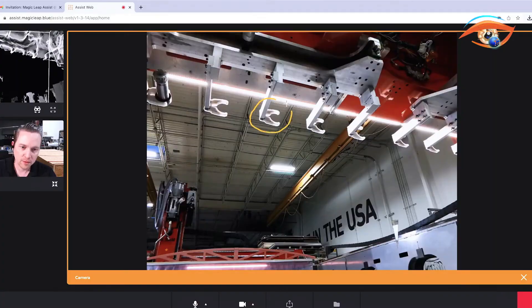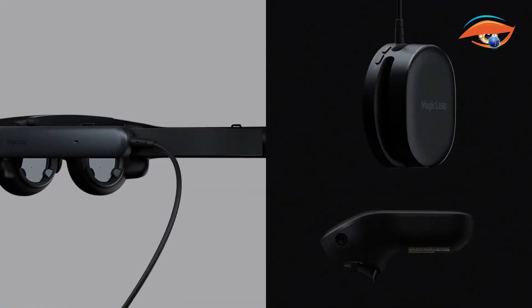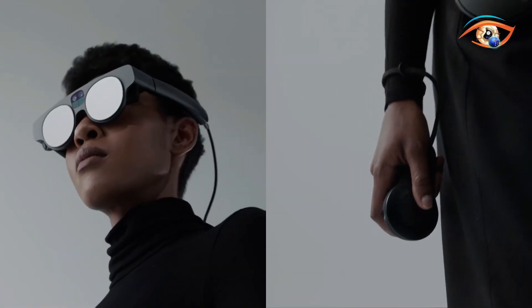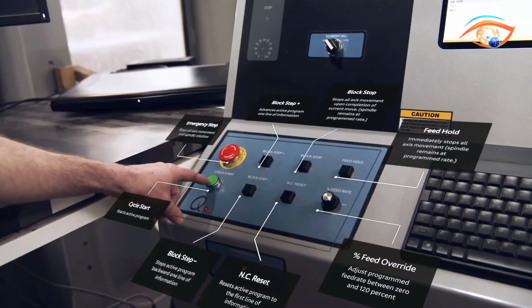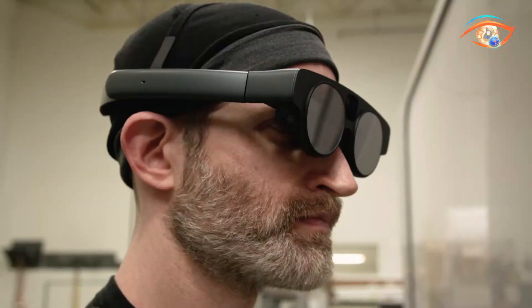The use of high-quality lenses guarantees sharp and detailed image quality, while the well-thought-out construction makes the headset comfortable even in the long term. Magic Leap 2 seamlessly integrates the digital and physical realms, revolutionizing our approach to interacting with technology and offering new frontiers for augmented reality across numerous fields.